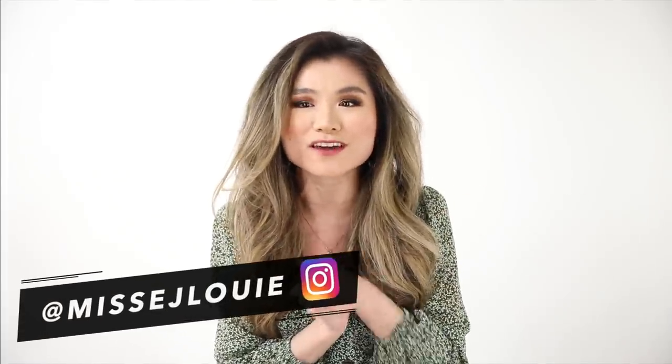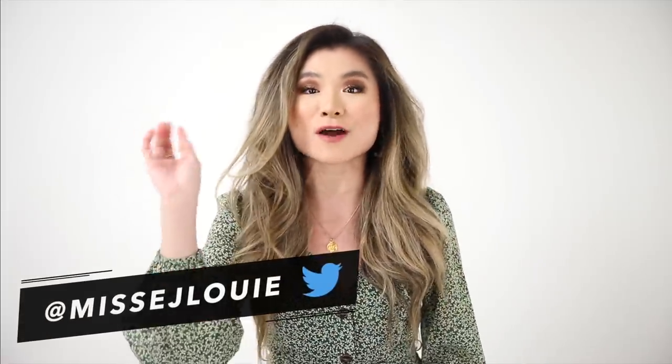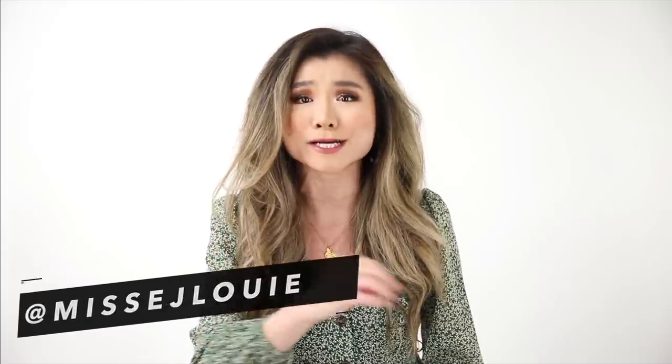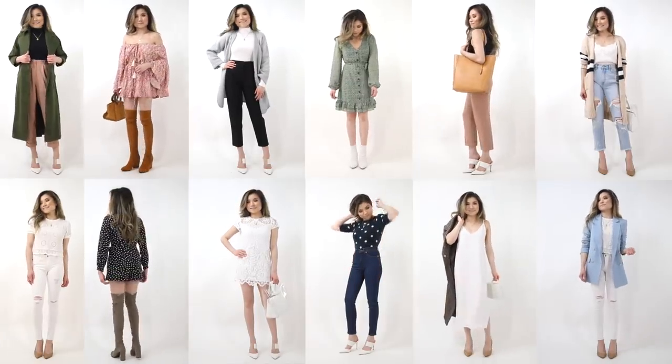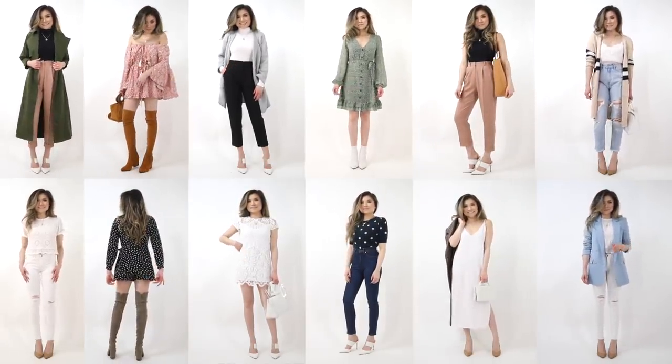How are y'all doing today? I hope you guys are doing so good out there. I literally think this is the first time I've been on camera speaking to you guys in 2019 — it's been way too long. I just hope you guys are doing so good out there. This week I think is the first week it's not literally cold here in California.